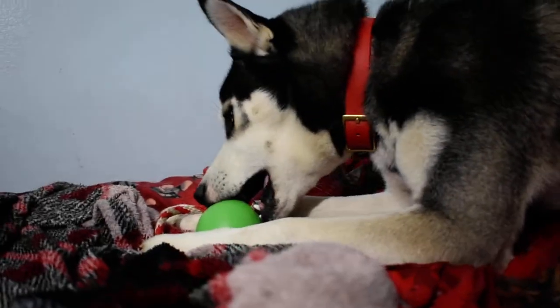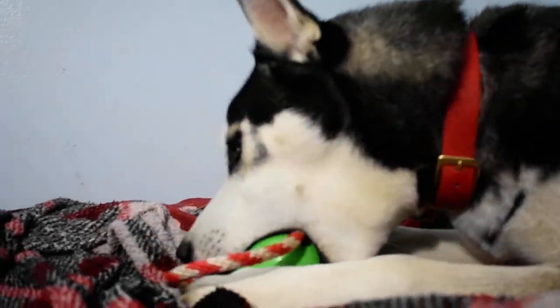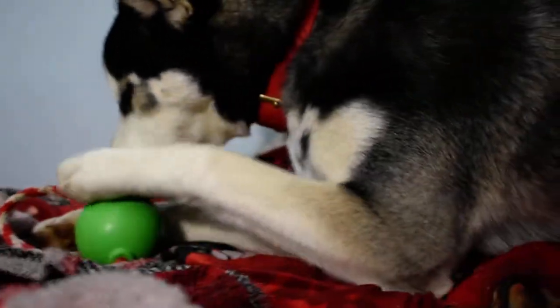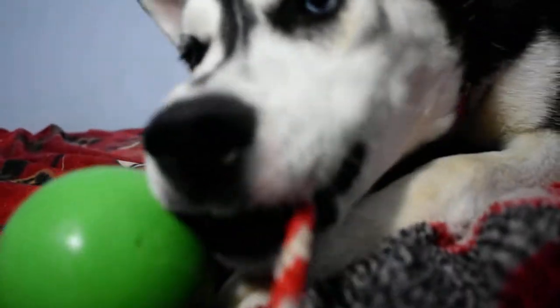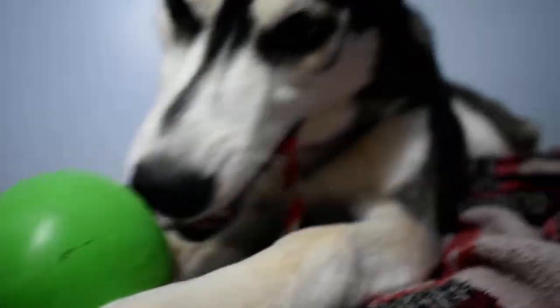This is one of his new favorite toys. He's been playing with this non-stop, even if it doesn't have treats in it. So if you have a chewer or a dog that likes to play fetch or tug-of-war, it's really great toys for them. Keeps them chewing the stuff where they're supposed to, keeps them away from the furniture, and keeps them busy while you're gone.